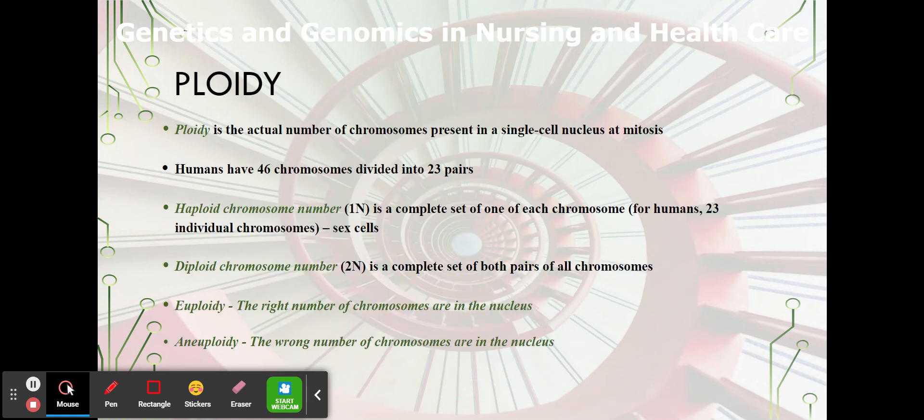Ploidy — that's a funny-sounding word — is the actual number of chromosomes present in a single cell nucleus at mitosis; you have to have the right number. Humans normally have 46 chromosomes divided into 23 pairs. Some cells — spermatozoa and ovum — have haploid chromosome numbers, meaning half the number: 23 chromosomes, one member of each pair. Those are your sex cells. Diploid chromosomes have a complete set of both pairs of all chromosomes; those are most of your somatic cells, all through your body.